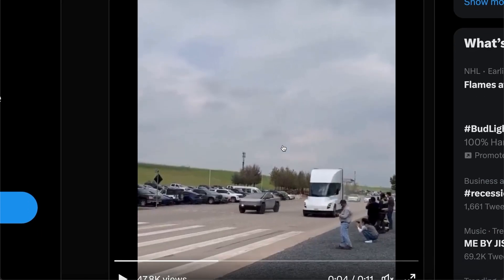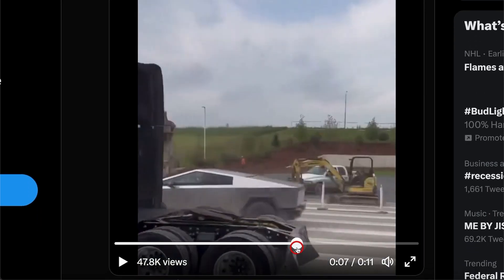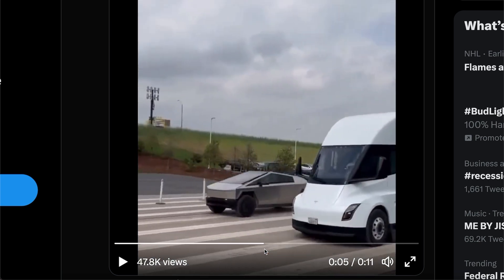There are already several leaks of the Cybertruck — very exciting — including even a drag race between the Cybertruck and the Tesla Semi. The Cybertruck in this video is probably going to be the one you're actually getting. The windshield wipers are questionable since Musk did say he thought about switching from one wiper to two wipers. Everything else like the front lights, taillights, rear view mirrors, and wheels all add up.